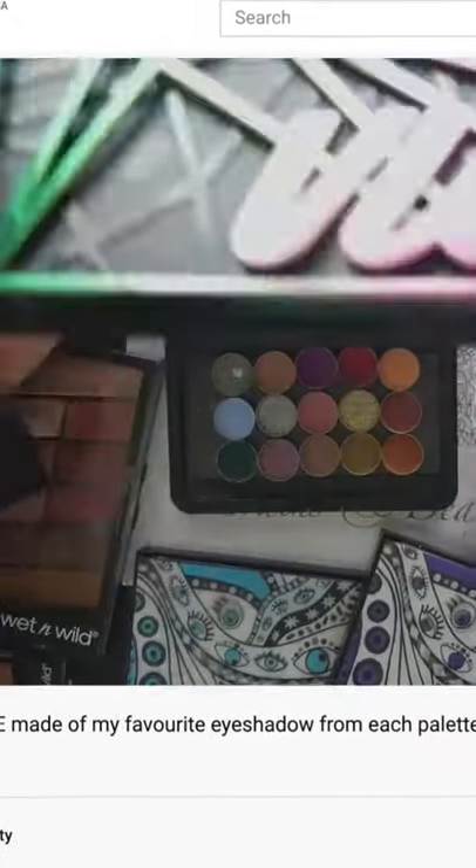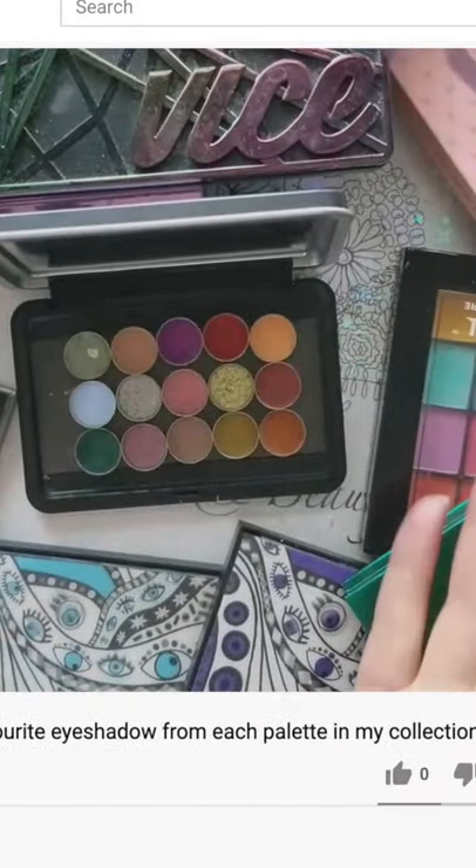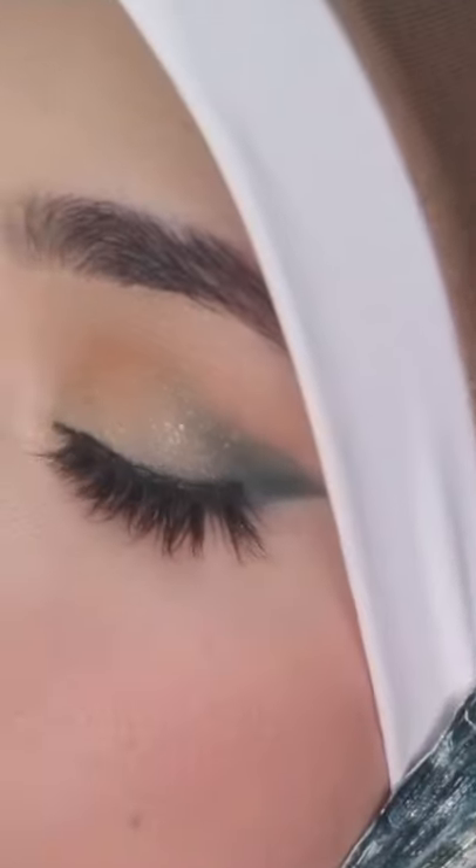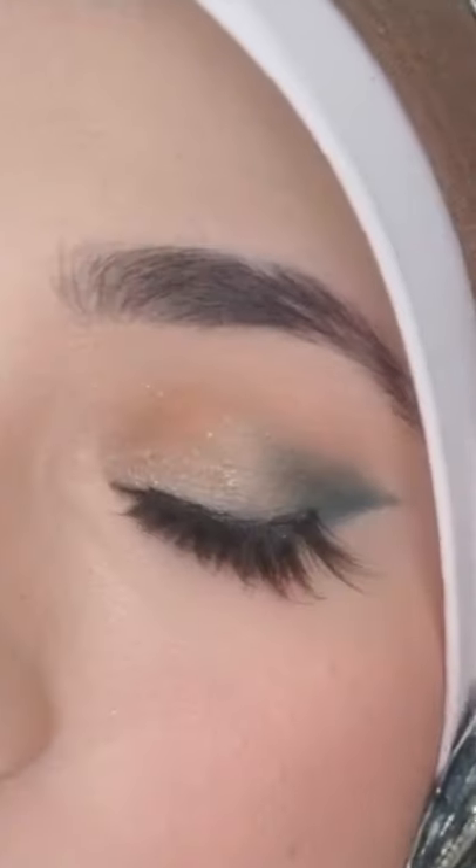This week I posted a video creating a new palette by going through my collection and choosing one favorite shadow from each palette. It was so much fun, so definitely check out that video linked in the pinned comment. This short is to show you three looks using those colors I chose.